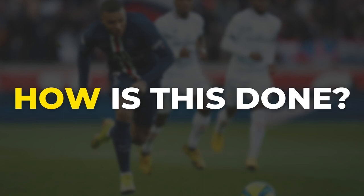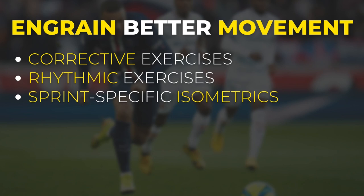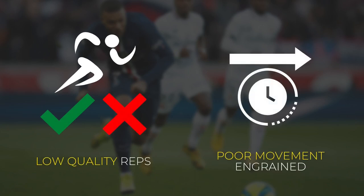This can be done in a series of ways using corrective and rhythmic exercises such as hops and skips, or even sprint-specific isometrics and locomotive plyometrics. All of the tools mentioned can be used to ingrain better movement. The tricky part, however, is being aware of what's right and wrong when it comes to how to perform those exercises, as well as making proper exercise selection and dosing based on what your movement deficits are. And that's when a performance coach could be of great use.